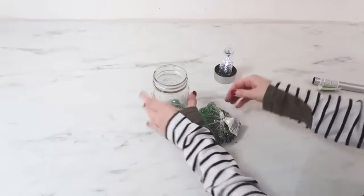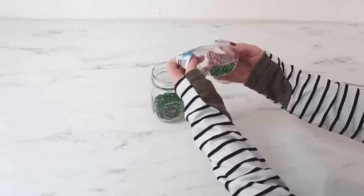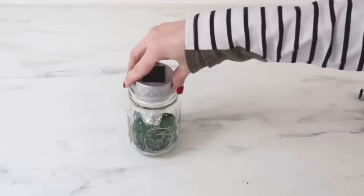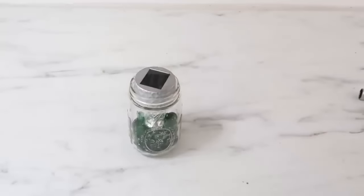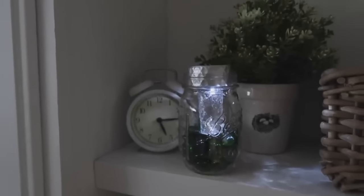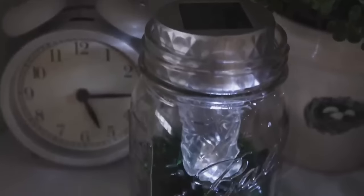This next one is easy peasy and perfect for outside. Take a Dollar Tree solar light and pull the base off, then add one bag of glass beads from Dollar Tree into your mason jar. Simply set the solar light right side up into your jar and you have an instant little solar light that will also emit some colors thanks to those colored glass beads. These also work inside if you put them in a windowsill — they'll light up as the sun goes down, and would also be really pretty along a walkway.